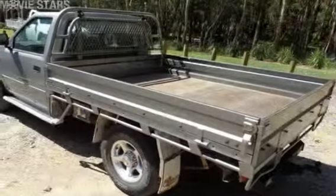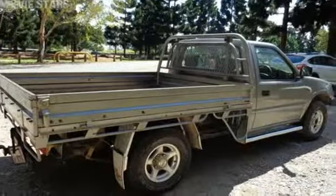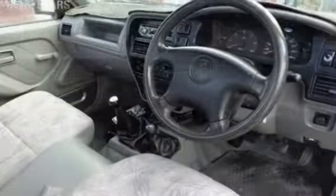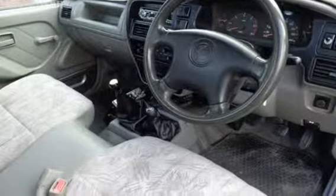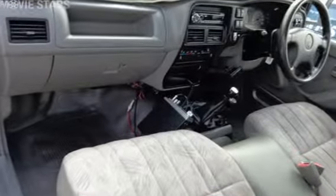The attractive grey exterior is complemented by its stylish interior. This vehicle has all the features you could dream of: tow bar, tinted windows, alloy wheels, power steering and more. If you're looking for a first rate vehicle,